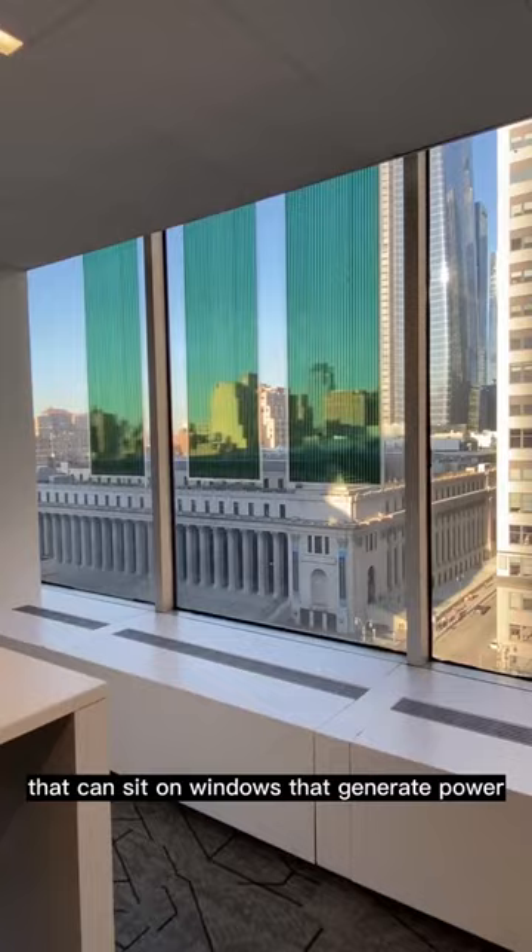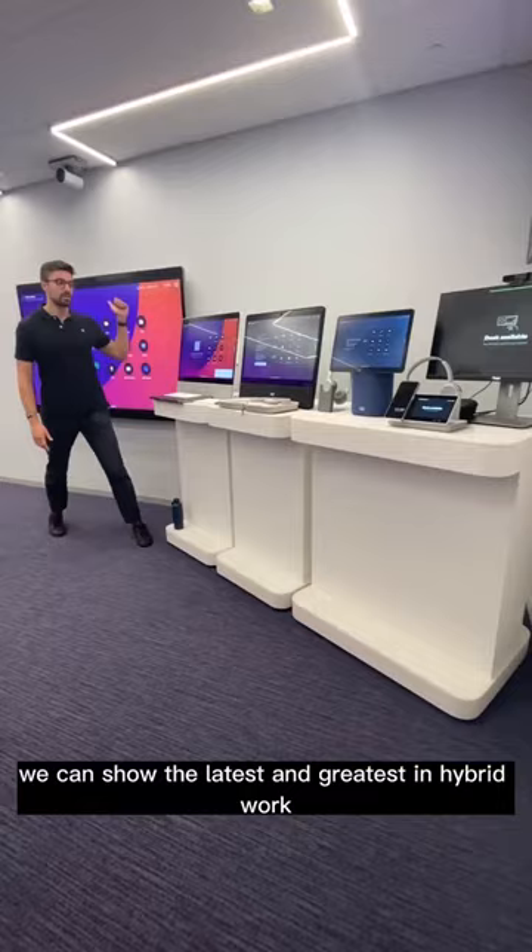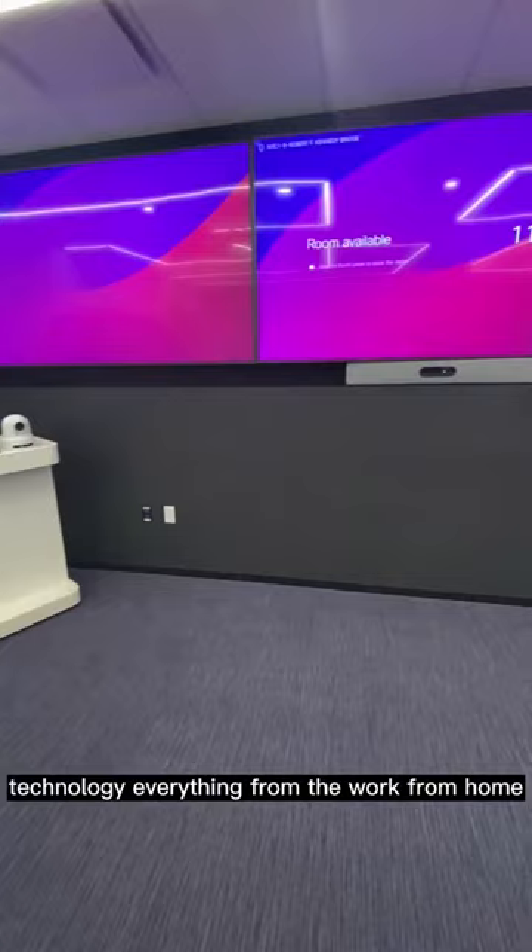The PEN1 office also has a briefing center where we can show the latest and greatest in hybrid work technology — everything from the work-from-home capabilities of the desks to the room systems in our conference rooms. So that was a quick tour of the PEN1 office, where space design and technology come together to support hybrid work.